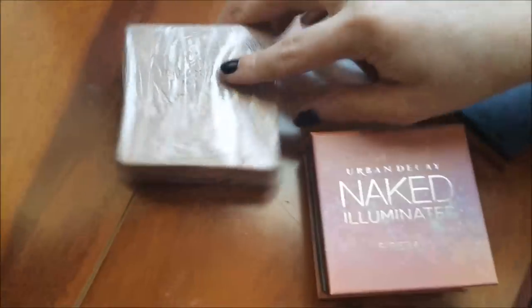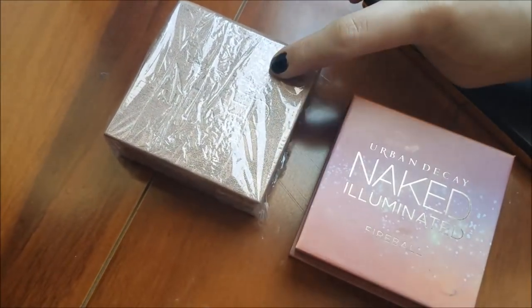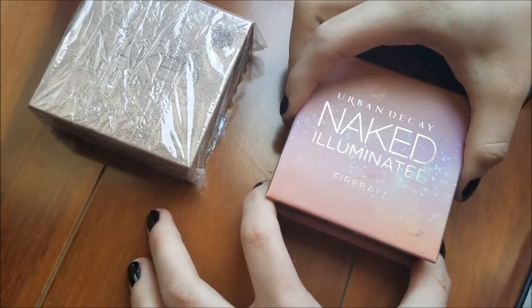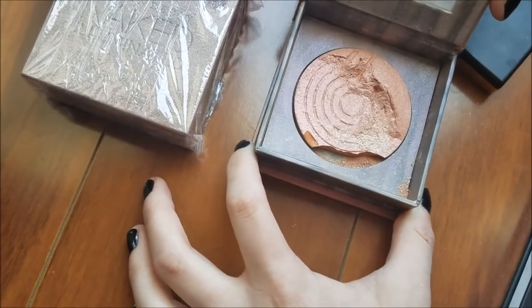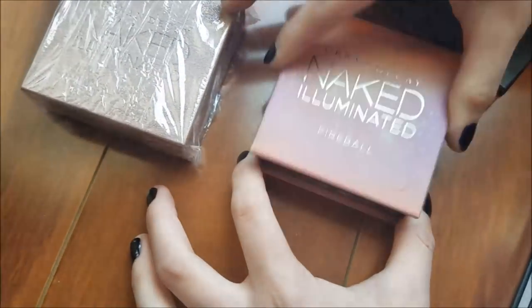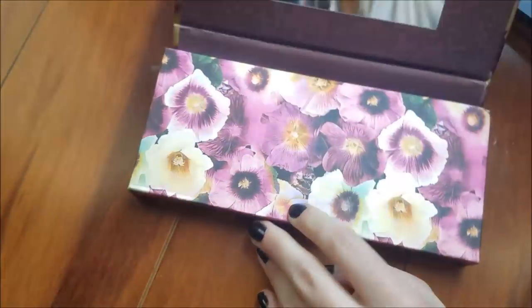Those will still last you a while. And then this Tarteist Pro palette which is in really good condition — only needs to be cracked, we still haven't cleaned it. These two — the powder is like everywhere but we can still repress it, we just have it saran-wrapped for now. And then this is another one which is cracked but there's still a lot left. The last thing from these return tester boxes is this Ulta palette.